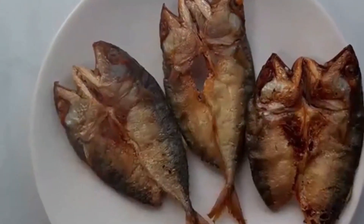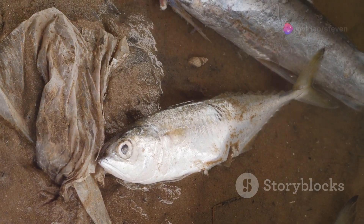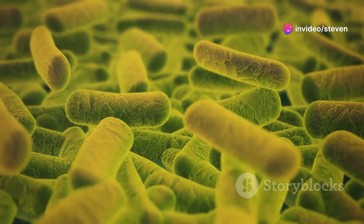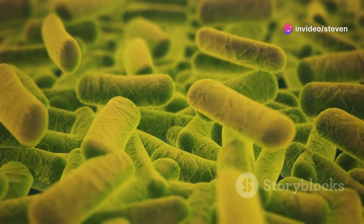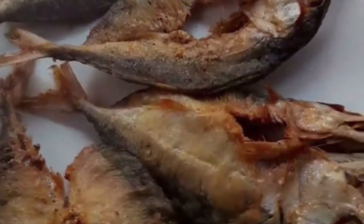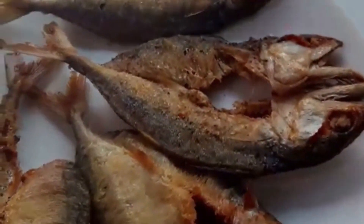Now let's dive deeper. Farmed fish are frequently exposed to contaminated water. This water can carry harmful bacteria and viruses, which again can find their way into the fish themselves. You're not just eating the fish, but potentially ingesting those contaminants — unappetising, right?